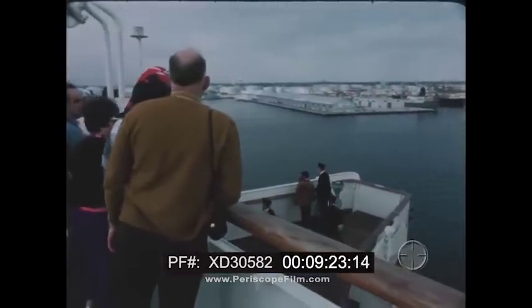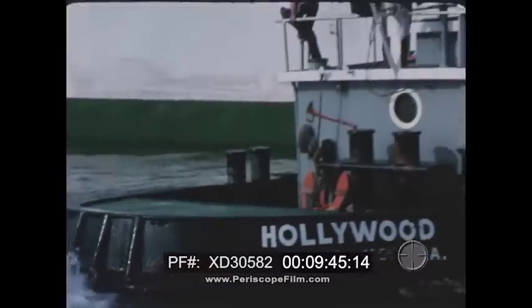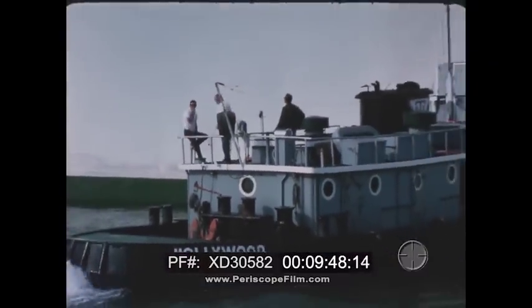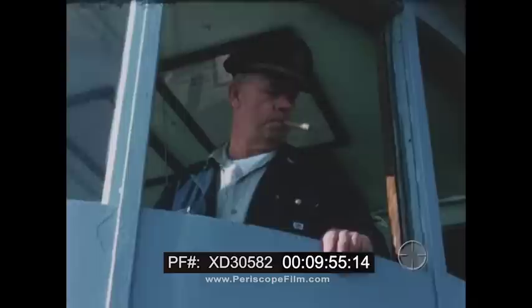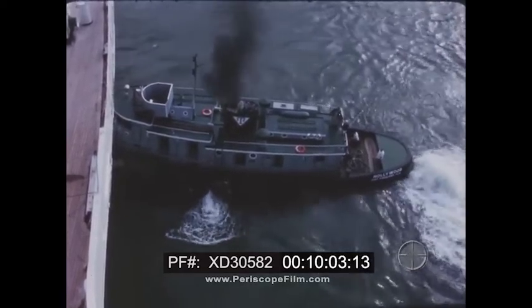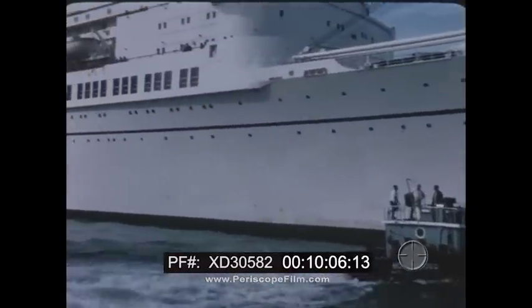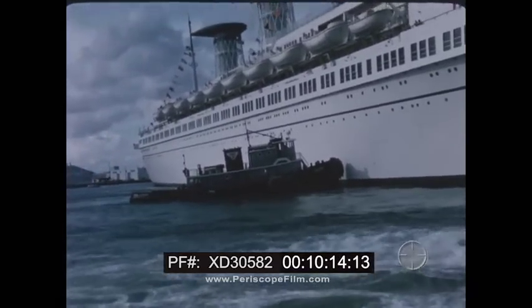When the pilot communicates with the tugboat captain, the tugboat captain acknowledges with blasts on the tug whistle. The number of blasts indicates how hard the tug will push or pull the ship. Since the tugs each have four forward speeds, one blast means one quarter power, while four blasts means full power. During the towing operation, the tugboat captain stays off the radio to keep it free for the pilot. The tugboat skipper is responsible for the tug until alongside, then is only assisting — the pilot sees the overall picture.